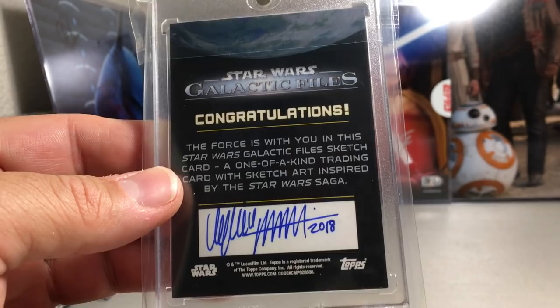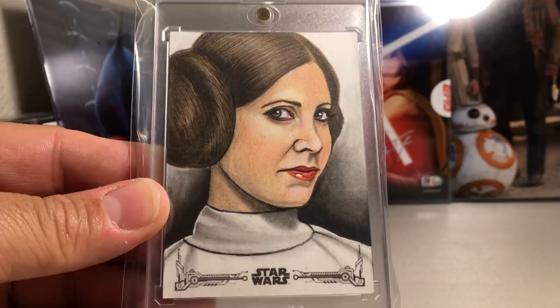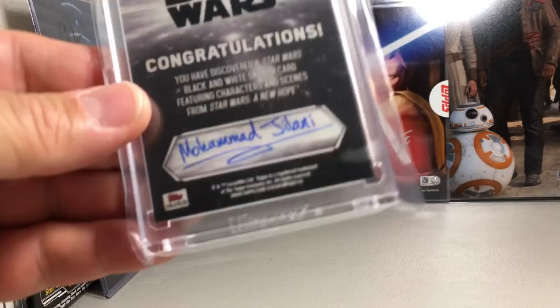Here's a really awesome Princess Leia sketch. What really stands out is the amount of detail — the way they did her hair was so good. Mohamed Jelani — another one of his sketches.